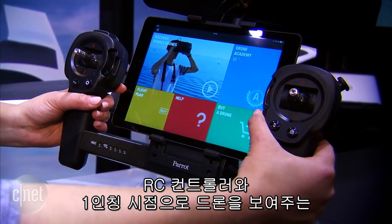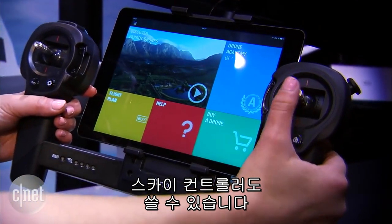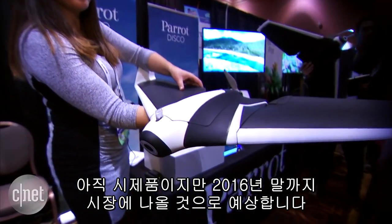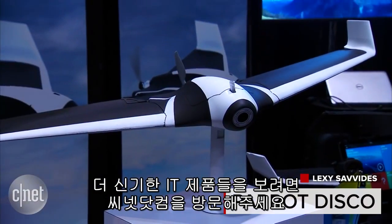It's also compatible with an RC remote or the Sky Controller, which lets you use a first-person-view headset. This is a prototype, but Parrot expects it to be released on the market at the end of 2016. For more cool tech, check out CNET.com.